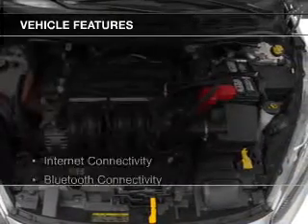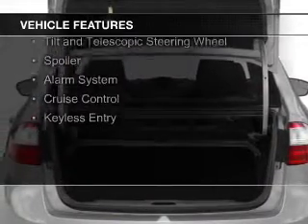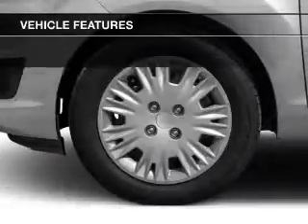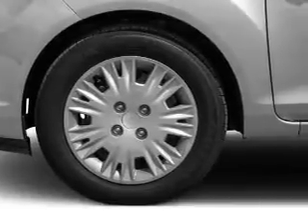The features include Internet connectivity, Bluetooth connectivity, digital audio input, steering wheel controls, aluminum rims, a tilt and telescopic steering wheel, a spoiler, an alarm system, cruise control, and keyless entry.